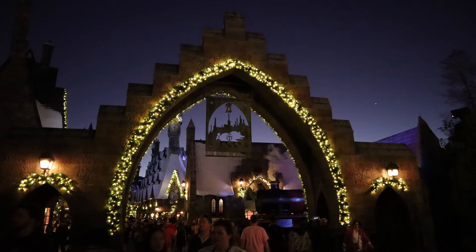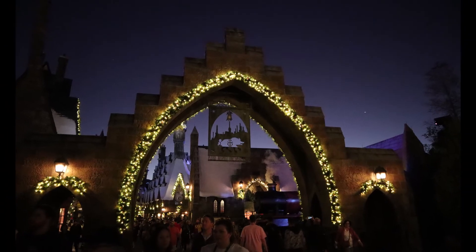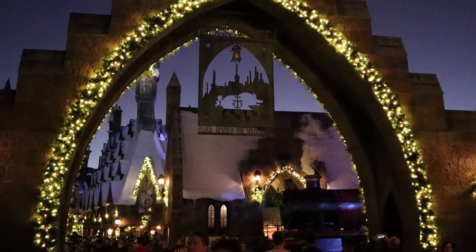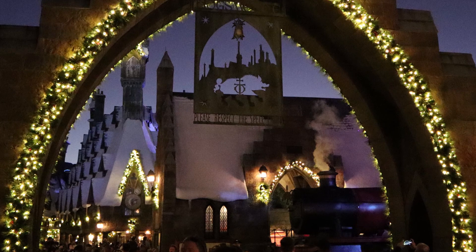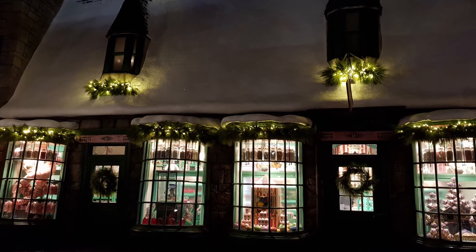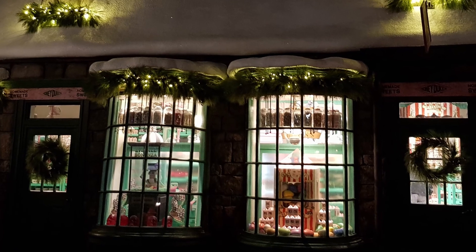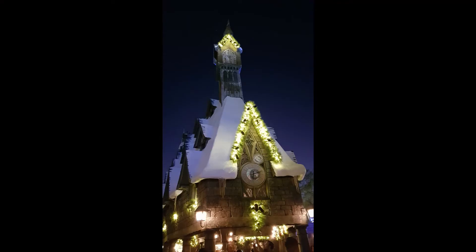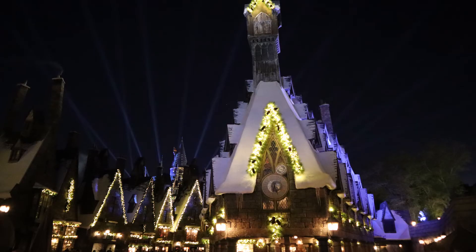Heading all the way back to the start for the photos we took after the sun was setting. As I mentioned in the previous Universal video, this is my favorite time to take photos as the lights come on and you can still see some extra details from the residual light — it's also just generally one of my favorite times to be in the parks. From just here in front of the Owlery is our first experience with the Hogwarts light show, and I just love the way the beams of light in this shot are playing up behind the Owlery, Hogsmeade and Hogwarts in the distance.